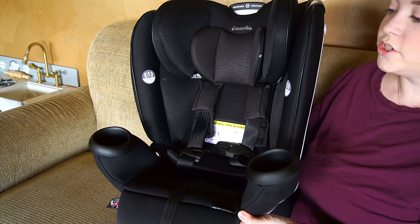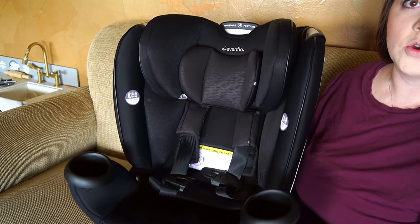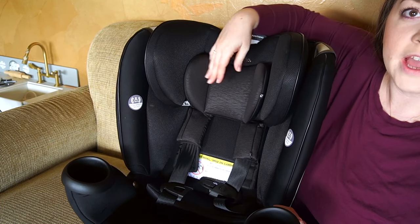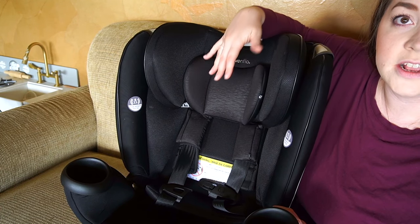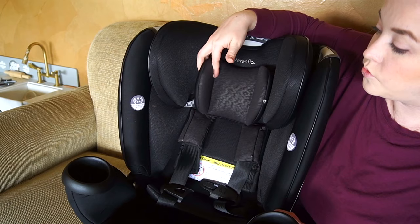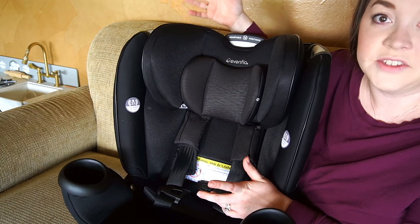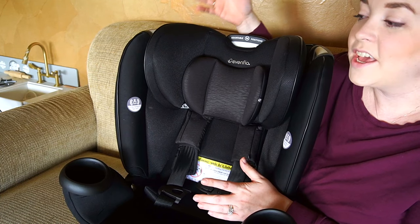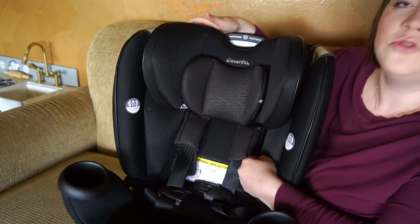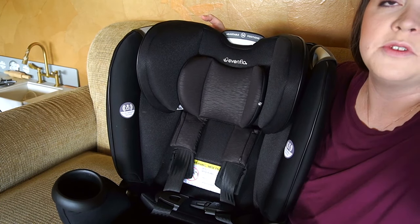Here's a look at the shell itself. You have the headrest up top. We actually still have the little insert in here because it fits our daughter really well — if your child outgrows it, you can take it out. There was also an infant insert which I took out since our two-year-old is not an infant. And then you do have some pads on the straps.